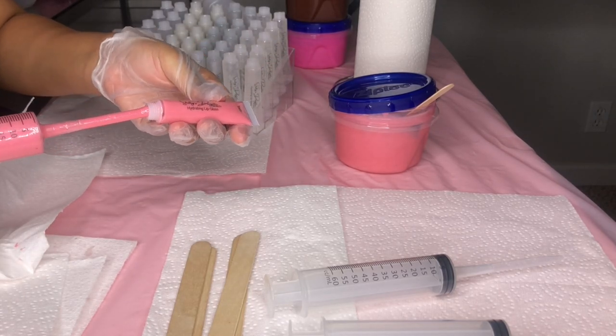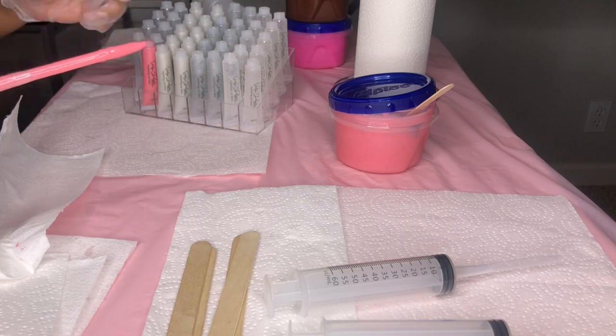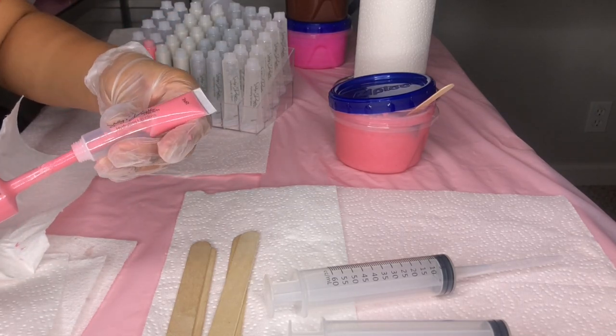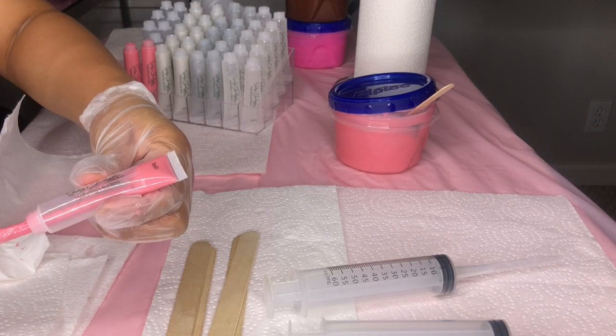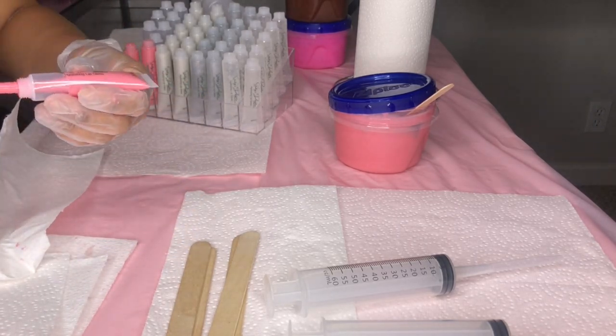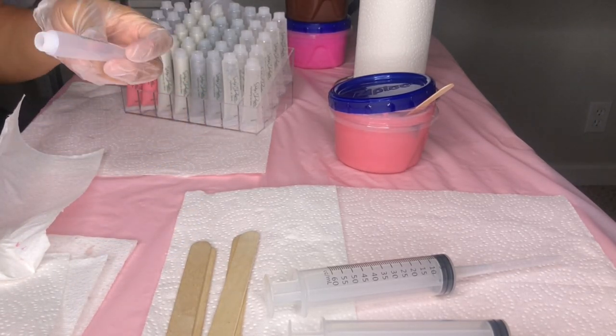I did film a little TikTok video of me trying on some of the glosses, so I added that clip at the end of this video. You guys can see me applying the Clear Quartz, the Selenite, and the Rose Quartz. Stay tuned for that if you want to see what some of the glosses actually look like on the lips.